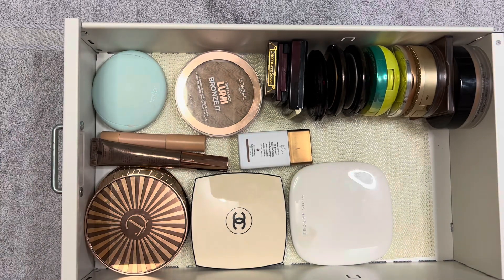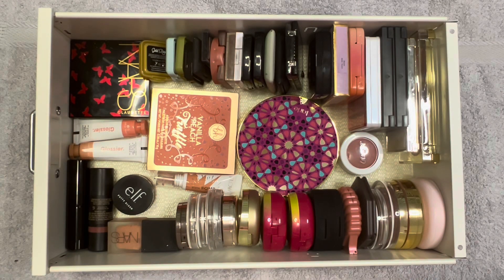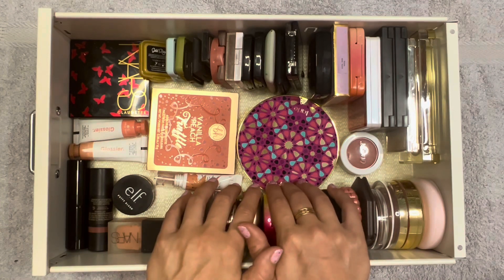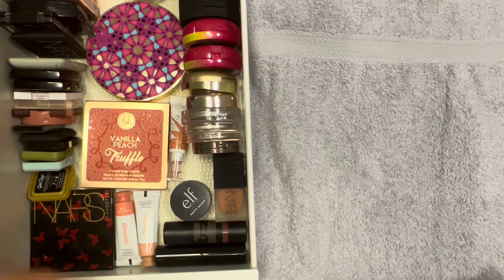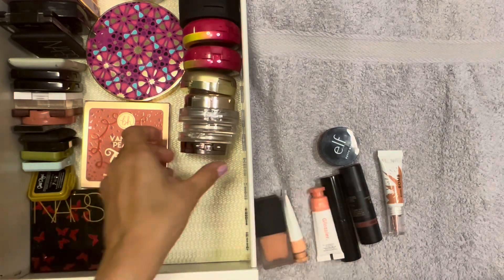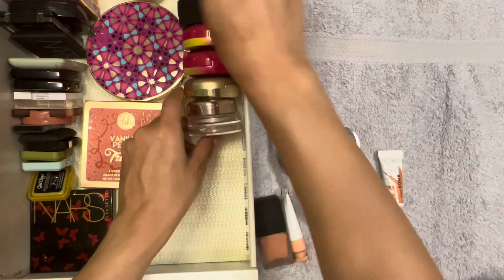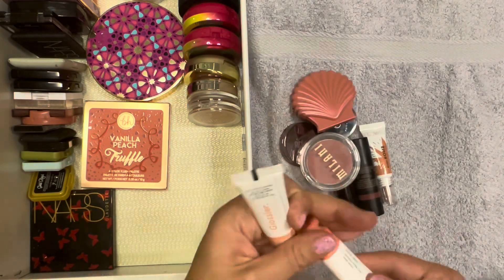Let's now move on to blush. We have a few more blushes than bronzers - we are starting with 48 blushes and we really need to pare this down. Let's move this drawer over and get started. I'm going to start with some of the cream ones - I'll just pull them out.